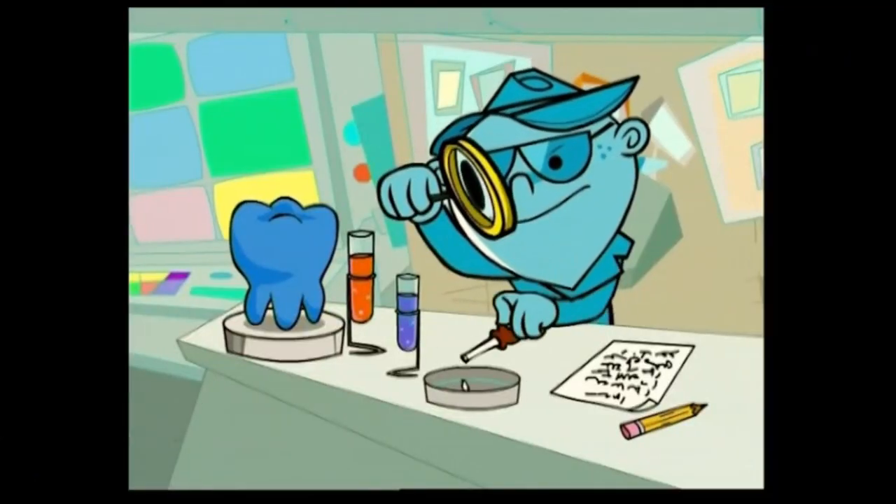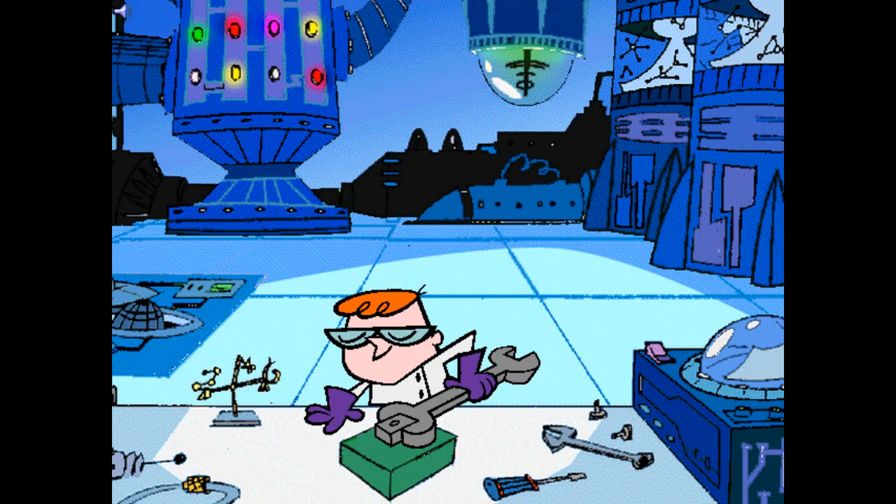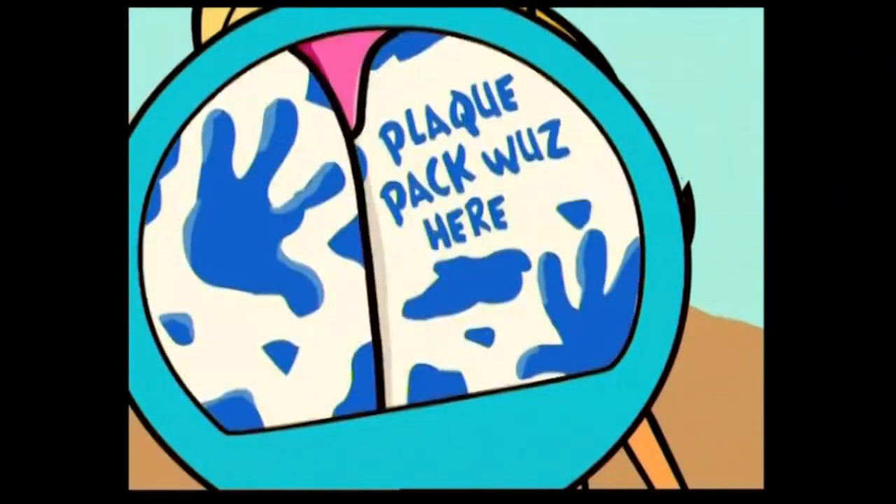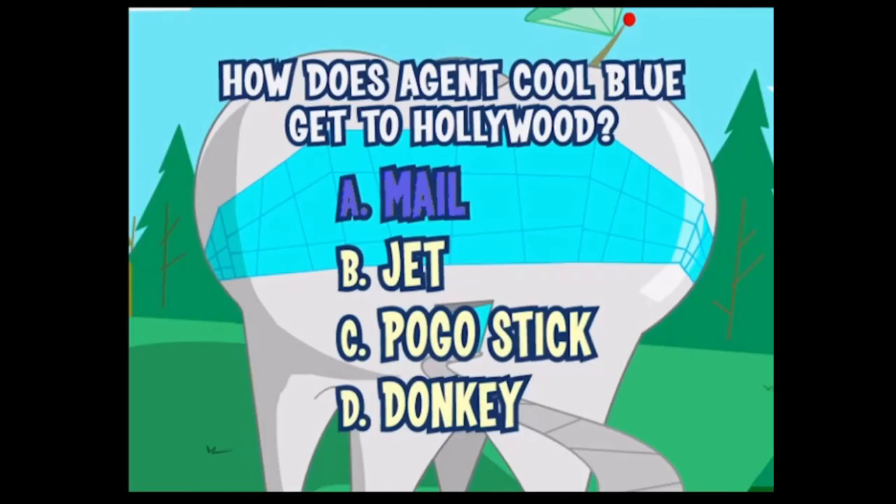So anyway, it starts off in Blue's laboratory, which kinda reminds me of Dexter's Lab. Is there a connection? When all of a sudden a celebrity star — yes, he actually calls her that — calls to warn him about the plaque. So you have to bring Agent Cool Blue to Hollywood by selecting four different methods of how to get there.